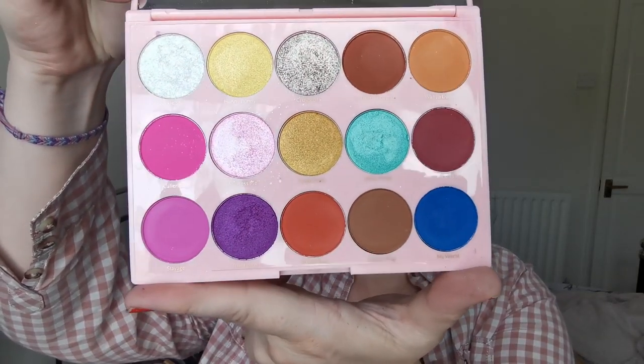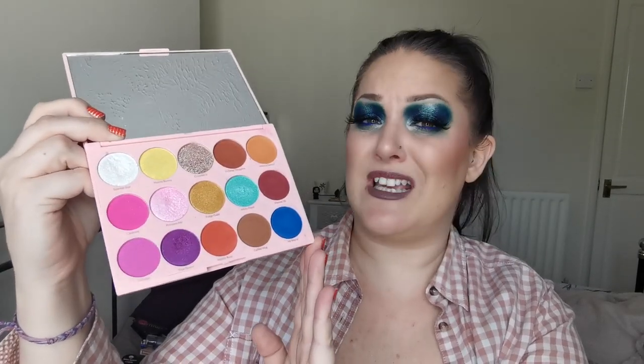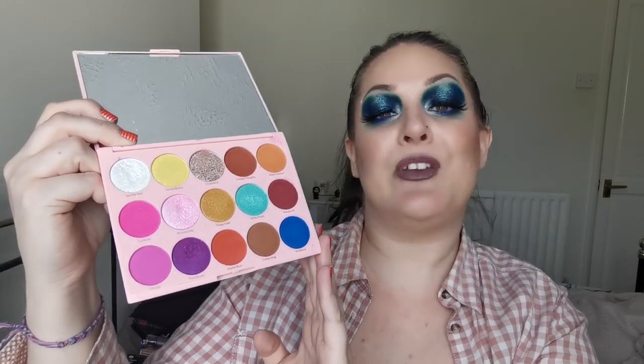And next up is Kimchi Chic - the You Make Me Happy Palette. I've only played with it once so far and I found the mattes were really nice but the shimmers were a bit meh. I'm going to give it another go, but if I have the same issues, then this will be decluttered. So for now, this one is on probation until I've played with her a little bit more.